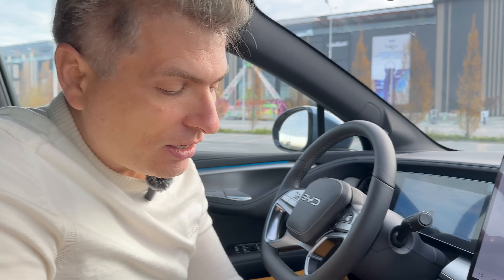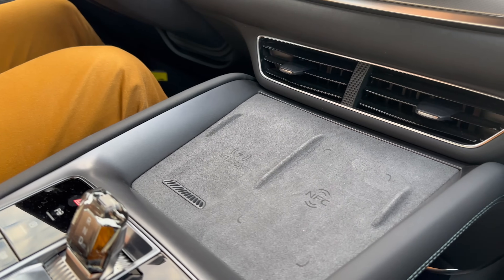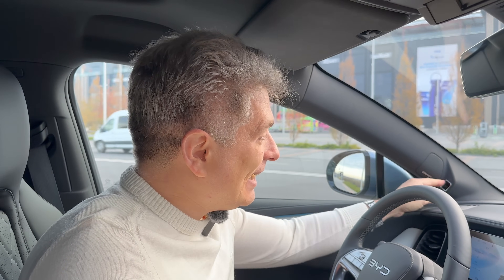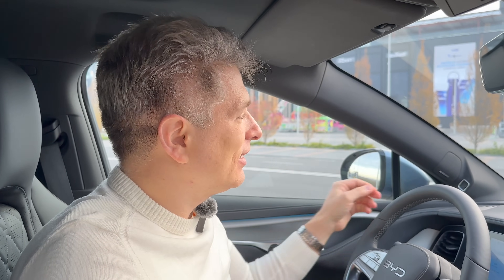One excellent feature is the wireless charging with cooling — very important for a lot of phones. There's also a strange thing here: there is a camera which I assume monitors your attention as a driver, and it actually has a small cover so you can cover it. Why? I can't explain that.